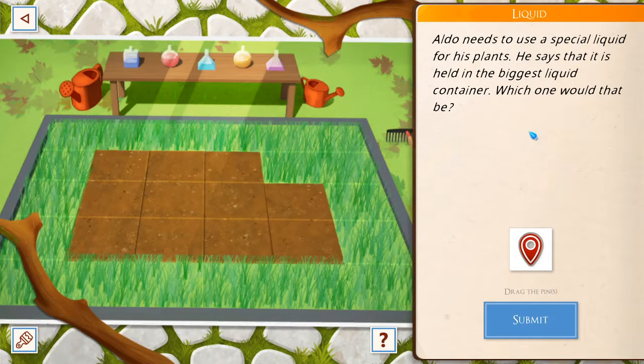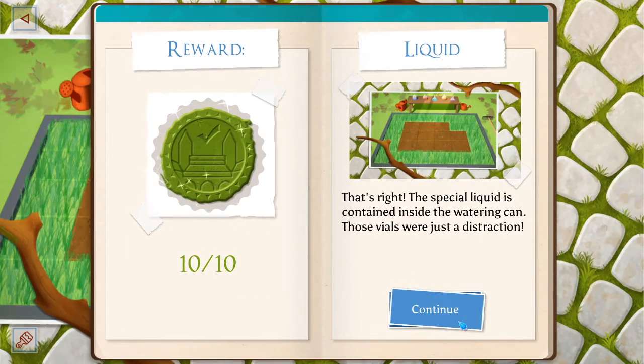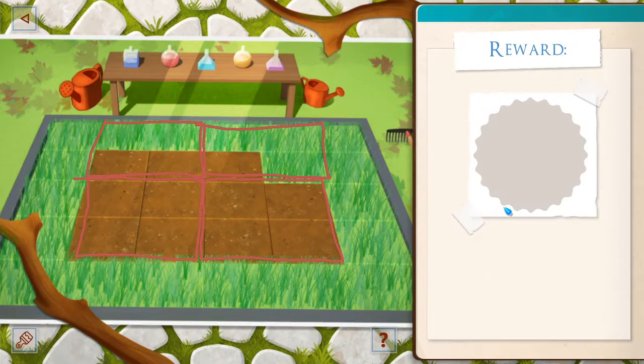All in need to use a special liquid for his plants. He says it's held in the biggest liquid container. Which one would it be? Is it the watering can? Now you found the right liquid — you should water this area of land that was preparing for planting. The watering can will water a two-by-two square area. What is the lowest number of squares you have to water multiple times until you finish watering the bare land? There's no rule that says you can't water the grass. So two? No overlap. Excellent.